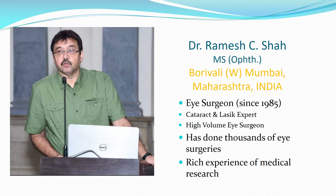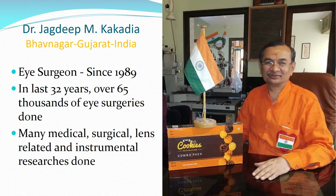Dr. Ramesh Shah is a prolific cataract and LASIK eye surgeon in Bombay since 1985, who has done thousands of surgeries and has rich experience in medical research. I am Dr. Jagdeep M. Kakadya, an eye surgeon practicing since 1989 in Bhavnagar city of Gujarat state of India. In the last 32 years I have done over 65,000 eye surgeries and also extensive medical, surgical, lens-related and instrumental research.